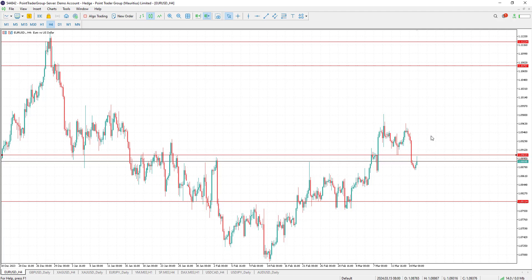As we can see, the pair was able to form a double top pattern, so the pair is now trading below the confirmation line. More bearishness is expected as long as the pair is trading below the confirmation line, with targets to the downside at 1.08 and 1.0750.